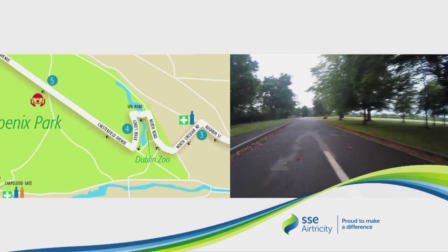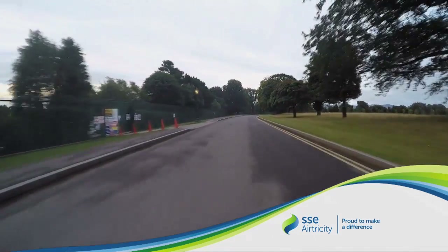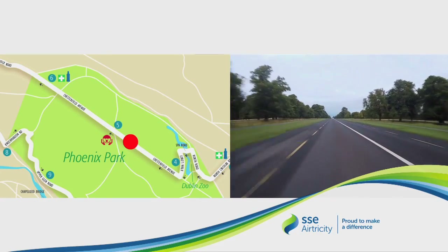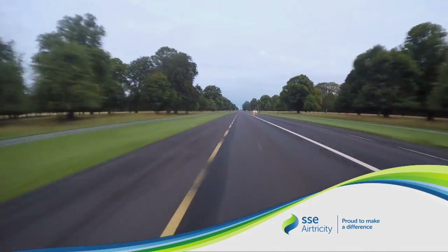We turn onto Lord's Walk and up to the Chesterfield Avenue and the 4-mile mark. We are now heading towards the Phoenix Monument. The surface is good, however we are still on a slight incline.